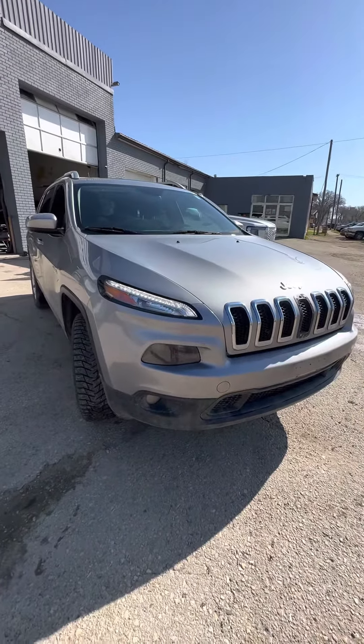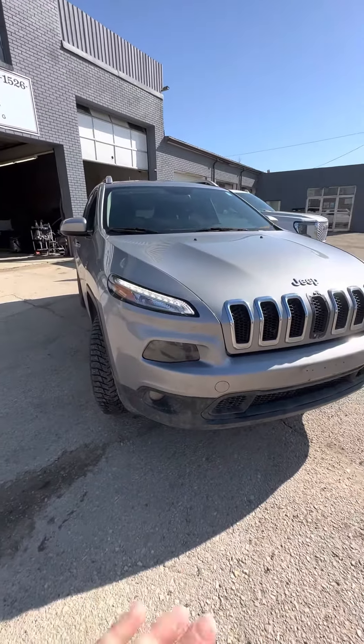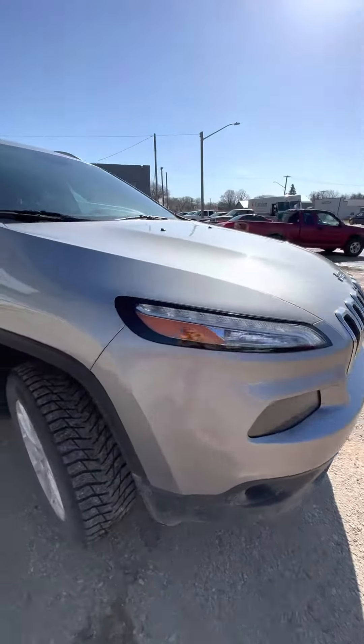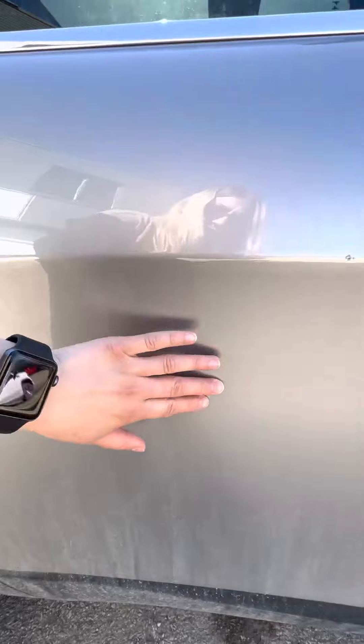Hi there, it's Shani from Craig Dunn Motor City. Just wanted to send you a quick video of a 2015 Jeep Cherokee that we just got in. Still needs to go through the safety, of course, as well as detailing at Pro Clean, but overall appears to be in good condition. There's a little mark here — not sure if you can see it — a scratch.